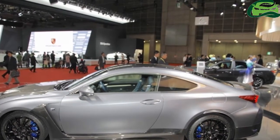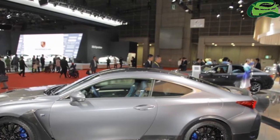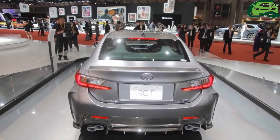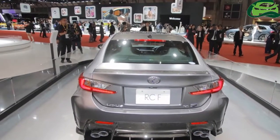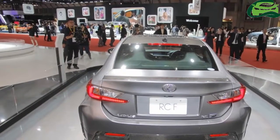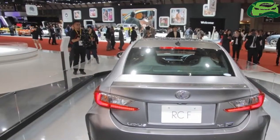The blue accents are in the F-Symbol's heat blue shade. The Lexus RCF 10th Anniversary Edition's performance upgrades include performance shock absorbers, which improve the steering stability, and lightweight titanium mufflers.